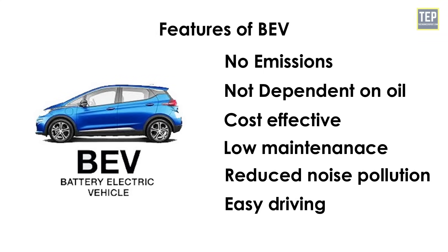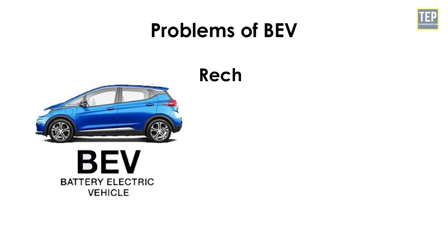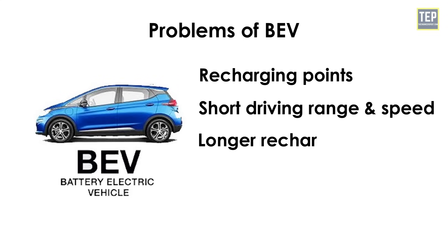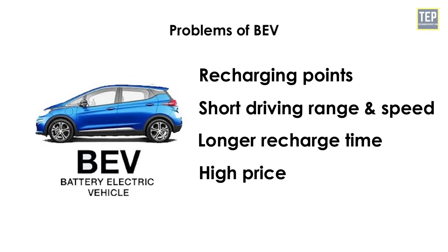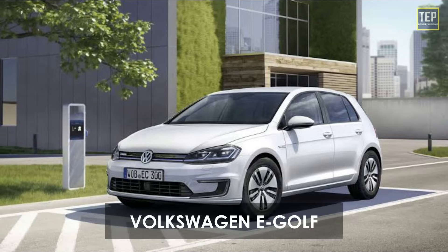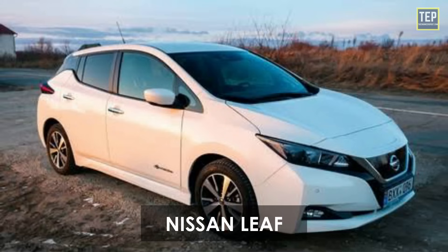The features of battery electric vehicles are no emissions, not dependent on oil, cost-effective, low maintenance, reduced noise pollution, and easy driving. The problems with these vehicles are limited recharging points, short driving range and speed, longer recharge time, and high price. Examples include Tesla Model 3, Renault Zoe, Volkswagen e-Golf, MG ZS, Tottenexon, and Nissan Leaf.